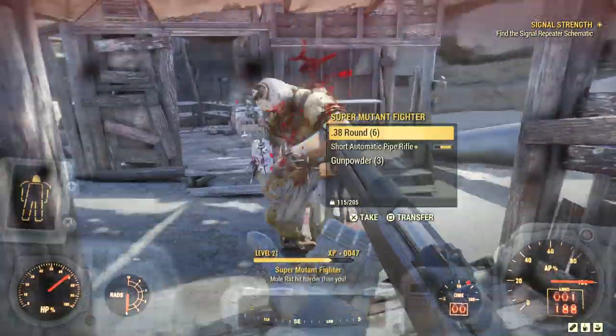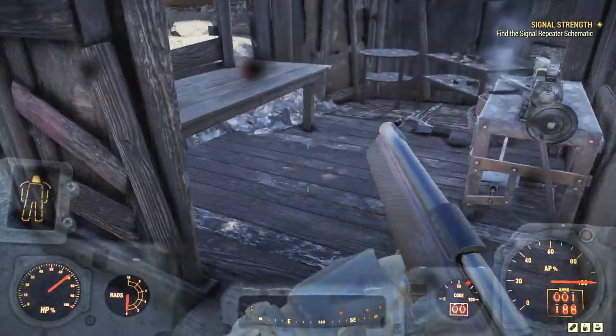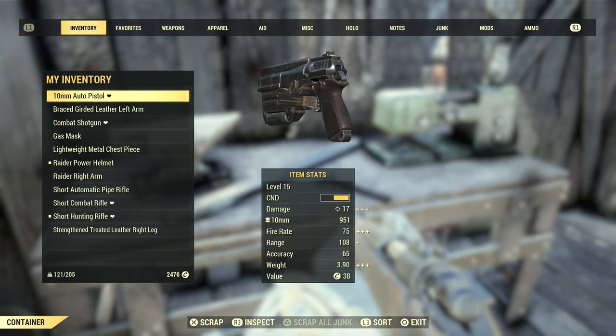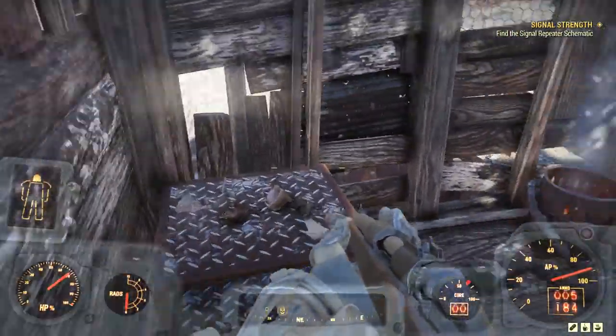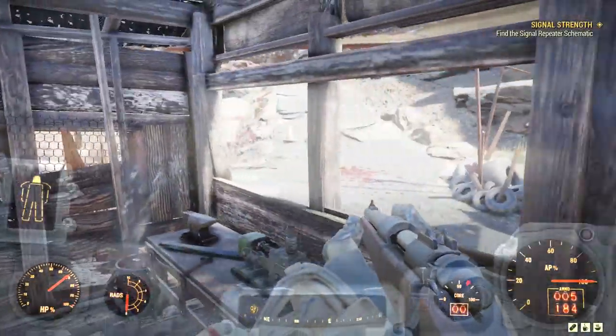I'm just going to hop right into the article, which I will link in the description if you want to check it out. It starts off by saying: 'Fallout 76 Inside the Vault — Patch 12 Highlights. Welcome back to Inside the Vault. This week we're sharing a look at a few of the improvements and updates coming with Patch 12 later this month, including more details about display cases. We will post the full patch notes on patch day, but in the meantime we hope you enjoy learning about some of the highlights from the update.'